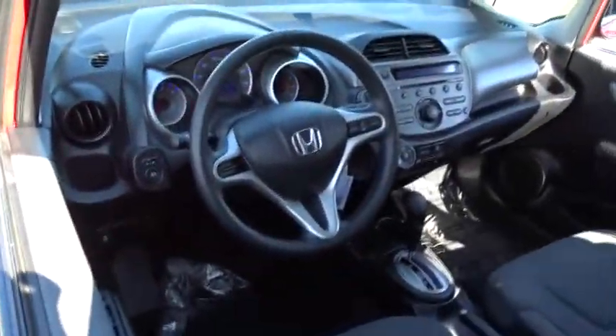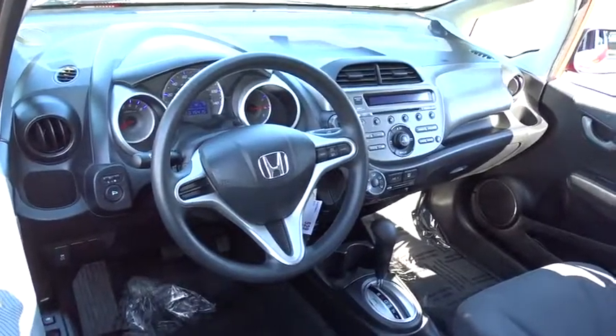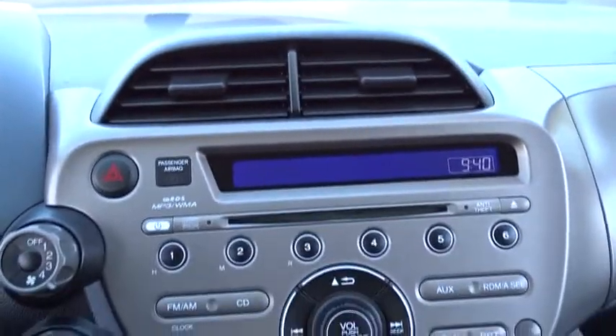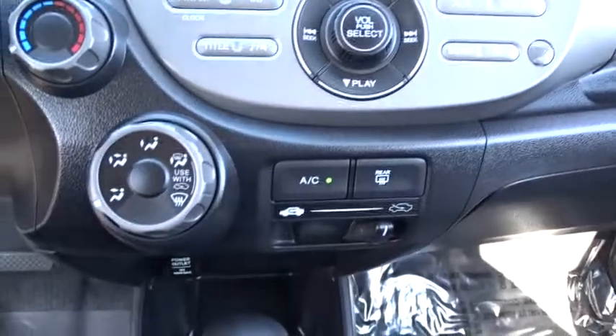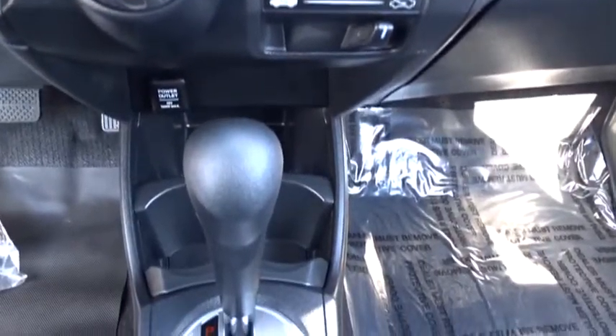Stability control, traction control, anti-lock braking system, keyless entry, power steering, adjustable steering wheel, cruise control, rear defrost, AM-FM stereo radio, front wheel drive, power windows.